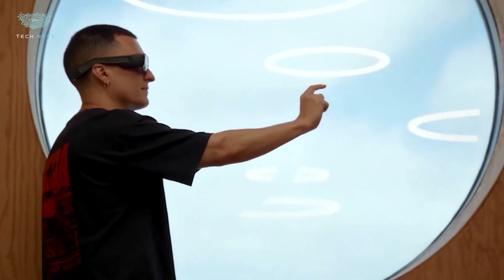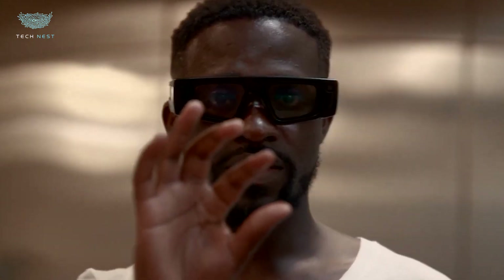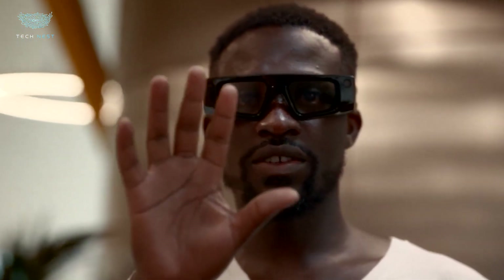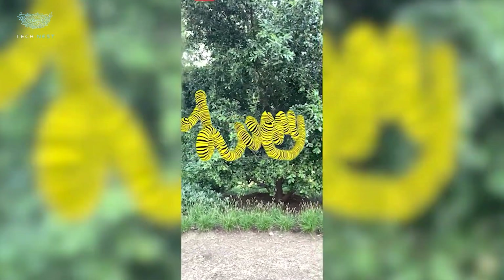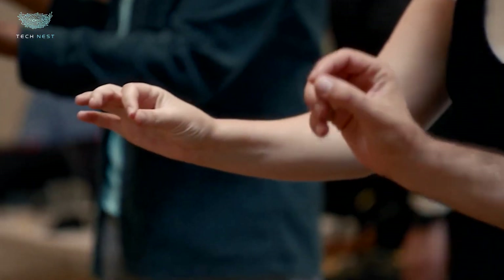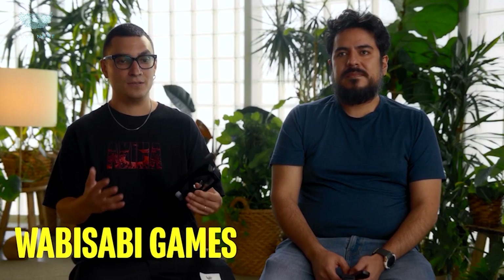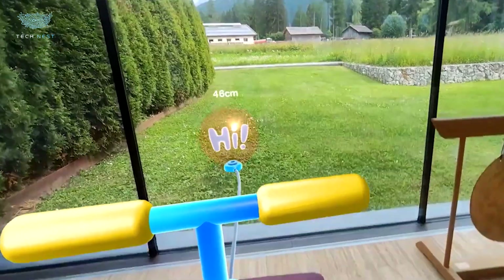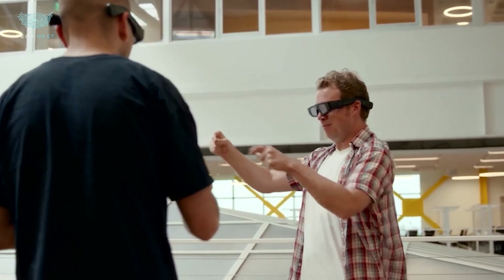Snap Spectacles, 5th Gen. Snap's 5th generation Spectacles are a big jump forward in AR glasses, especially for developers. The display has been upgraded with liquid crystal on silicon microprojectors and waveguides, giving users a 46-degree diagonal field of view — up from 26 degrees in the previous version — plus increased sharpness at 37 pixels per degree. Battery life is improved too, about 45 minutes of untethered use. They weigh around 226 grams, so they're bulkier than older models — that's part of the trade-off for better optics and features.